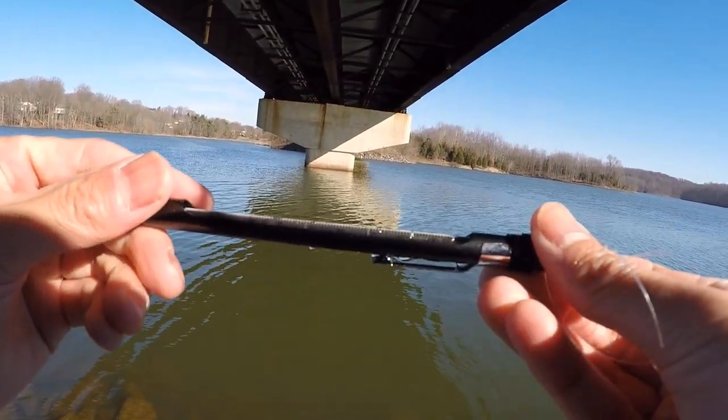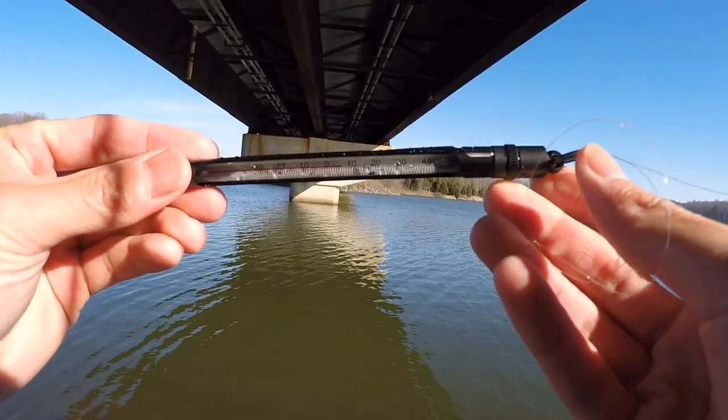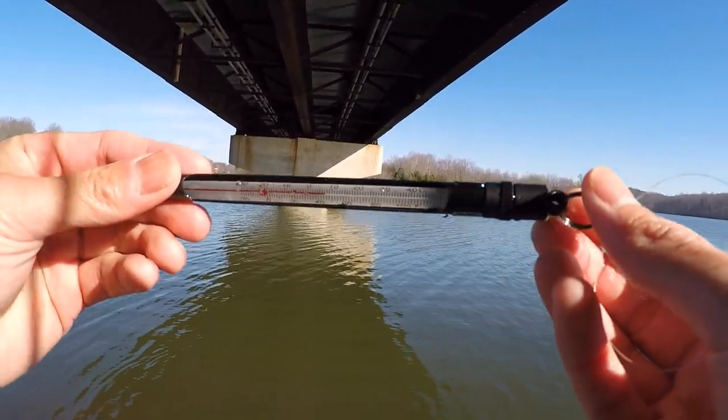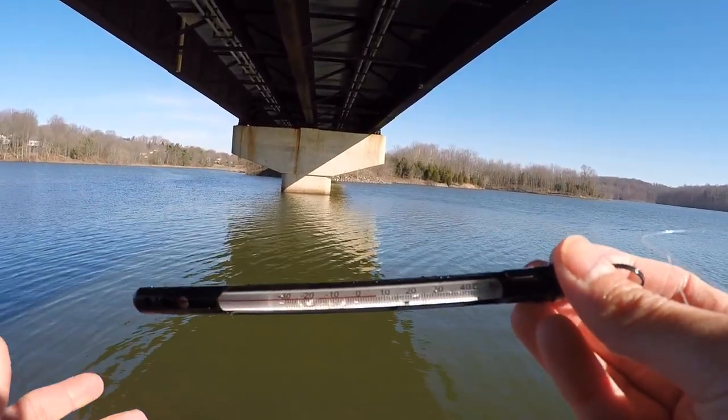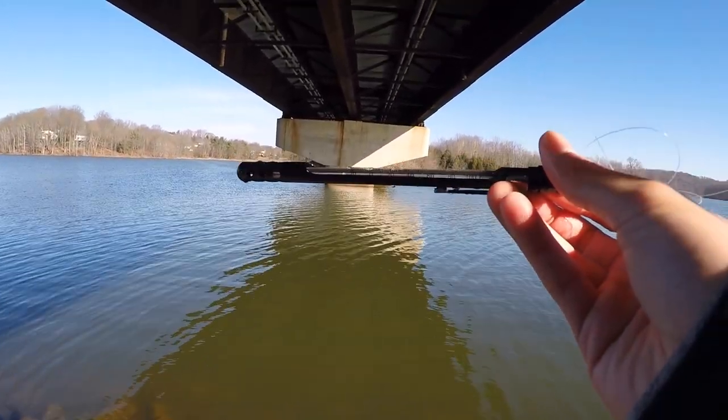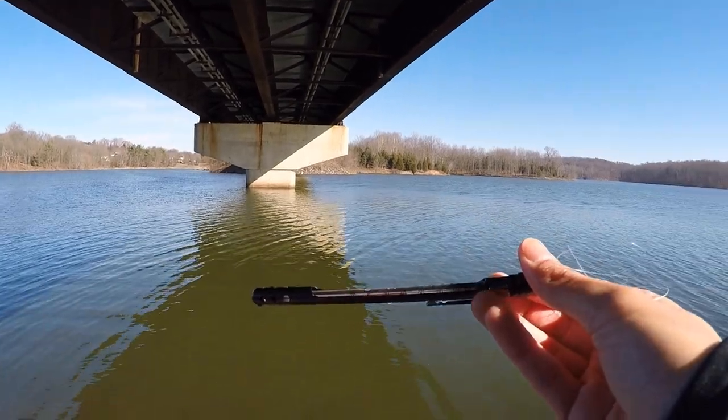The temperature reading on here is 44 degrees, so that's a difference of 7 degrees. You can see that's a huge temperature difference, and you can see why the fish would want to be near the bottom in that 44-degree water rather than near the surface where it's a lot colder.